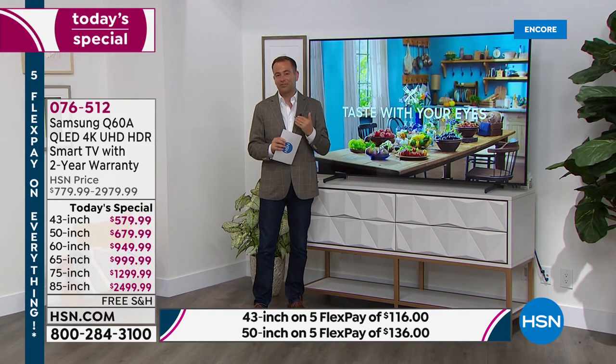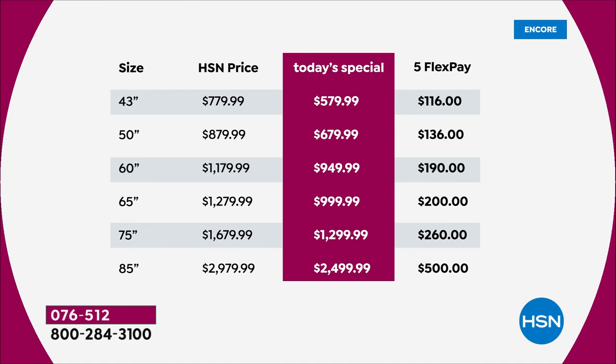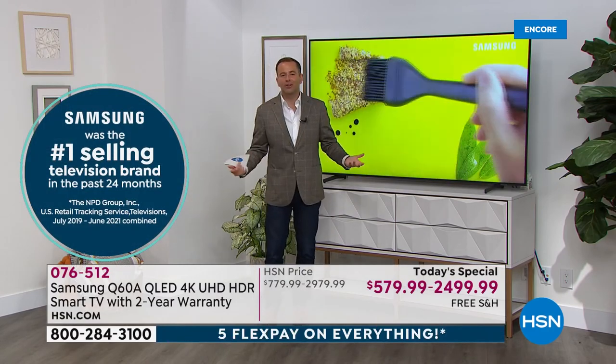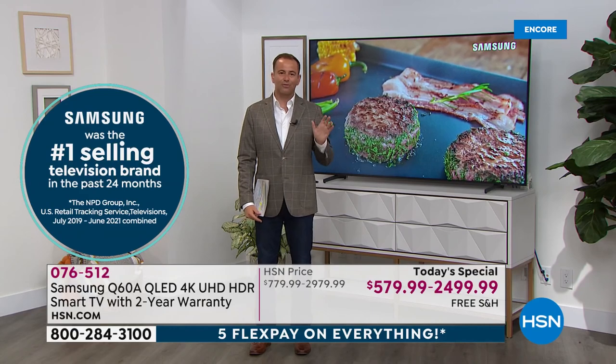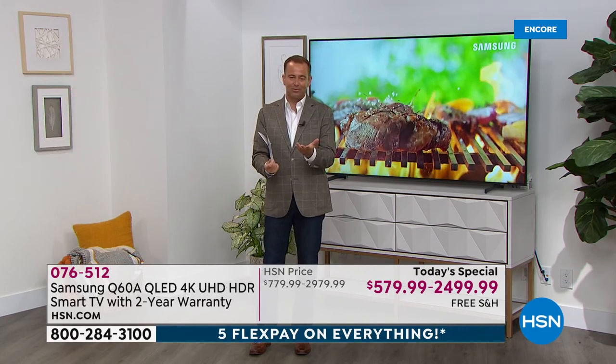I would never rush you to buy a television, but I would certainly encourage you to place your order sooner rather than later today. If you've watched HSN for years, you'll know we used to offer TVs all the time. I can count on one hand the number of televisions I've presented in the past 12 months — they are far and few between. The only reason is you've got to have the supply and a good price. This is an amazing price and value, which is why I encourage you to Google Q60A — the brand new model from Samsung.